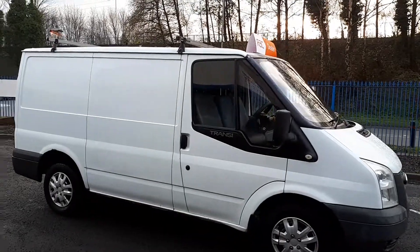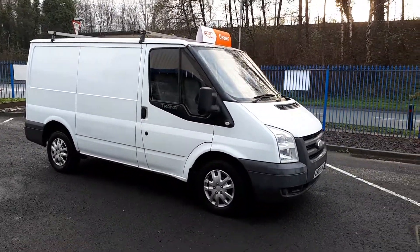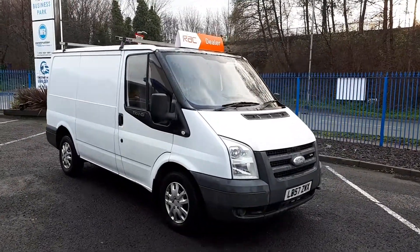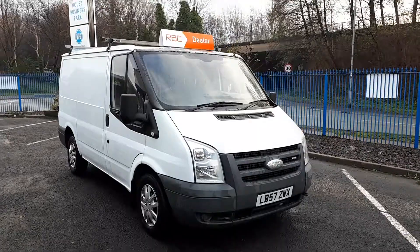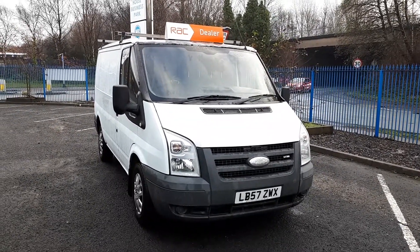It's got 180,000 miles. I won't let that put you off — you look after the engine, it'll look after you. Loads of life left in this. That's a good looking van, that. Alright, let's have a look inside.